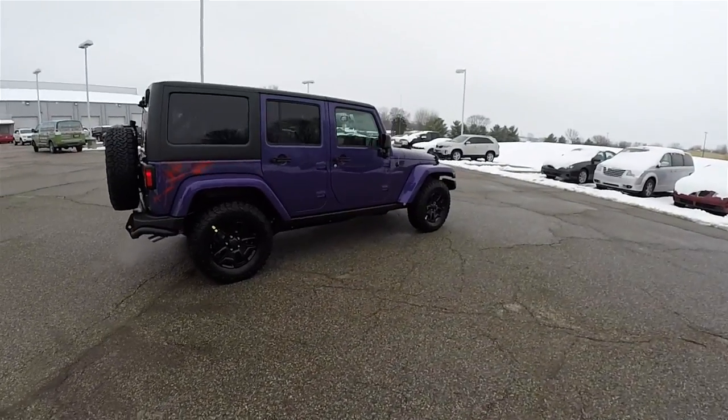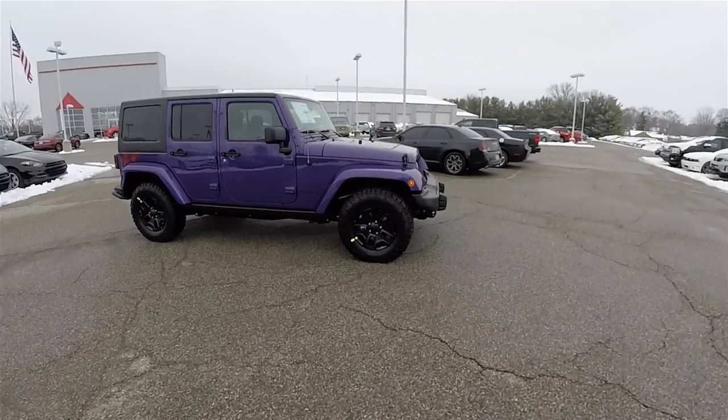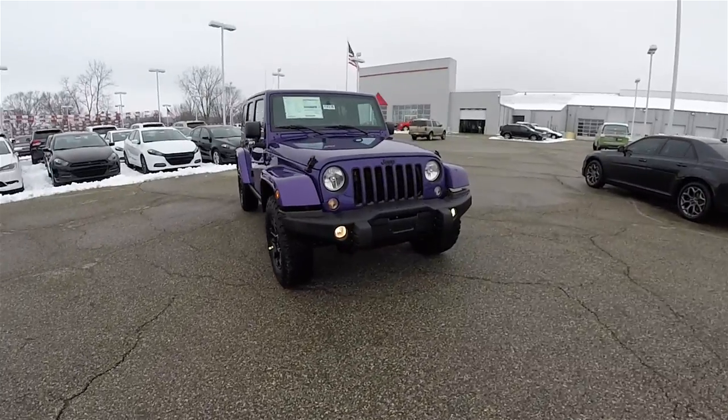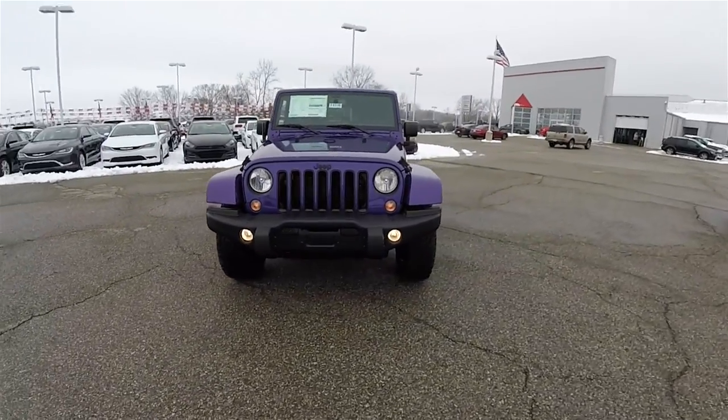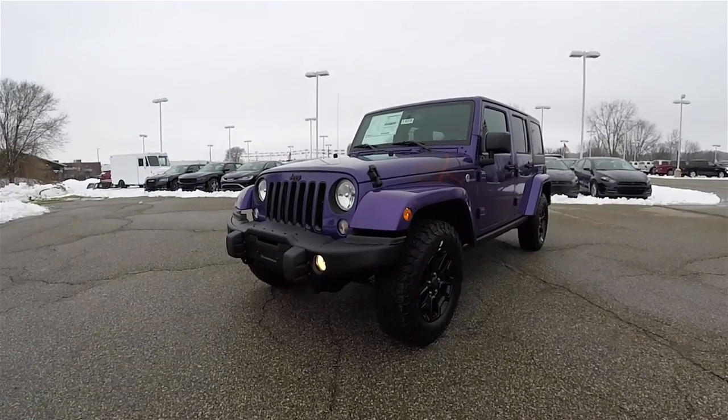That concludes a quick walk around look at this brand new 2016 Jeep Wrangler Unlimited Sahara Backcountry Edition. If you have any questions or would like to see this vehicle, please contact our showroom — one of our friendly sales staff will be more than happy to answer any questions you may have. As always, thanks for watching.